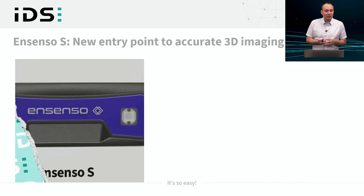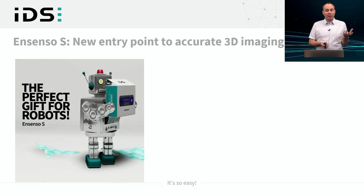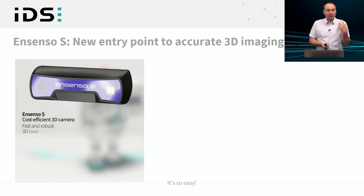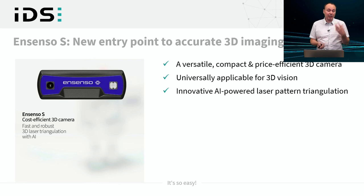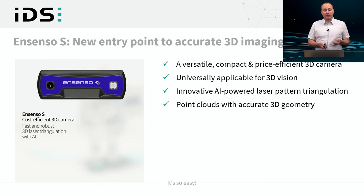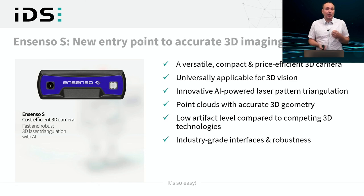To wrap up: the Ensenso S provides a new entry point to accurate 3D imaging. It is a new cost-efficient and versatile 3D camera useful for many application areas. Inside, the AI-powered laser triangulation algorithm produces point clouds with accurate 3D geometry and a low artifact level compared to competing 3D technologies. It provides industry-grade interfaces, robustness, and comprehensive SDK features. I hope you will have a lot of fun with the new Ensenso S.